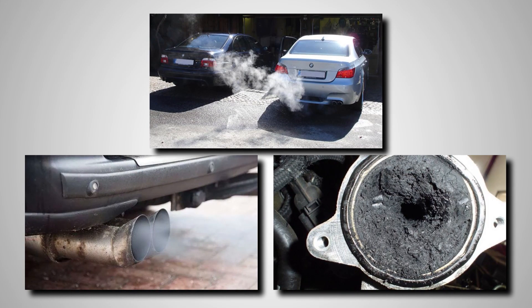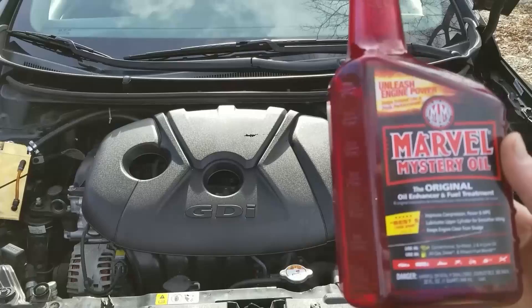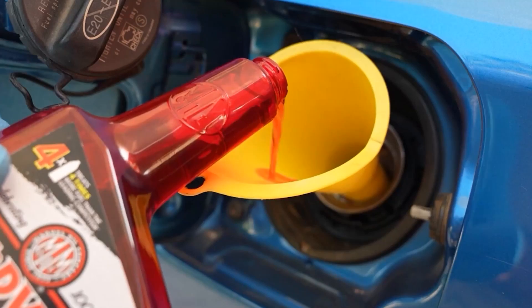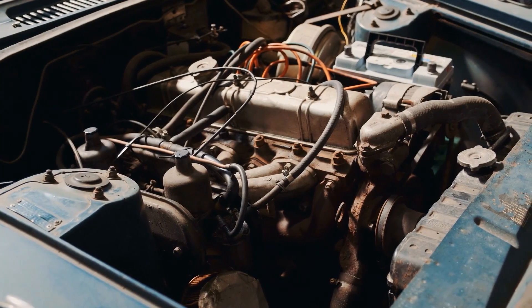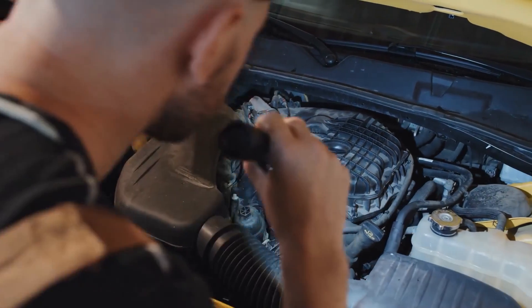Quieter idling, smoother startups, and even restored function in failing EGR valves — potentially saving hundreds in repair bills. Marvel Mystery Oil is especially effective in high-mileage engines and older vehicles that need a bit of revitalization. It's not the most aggressive cleaner out there, but for engines showing their age, it's one of the easiest ways to keep things running smoother, longer, and with a lot less drama under the hood.